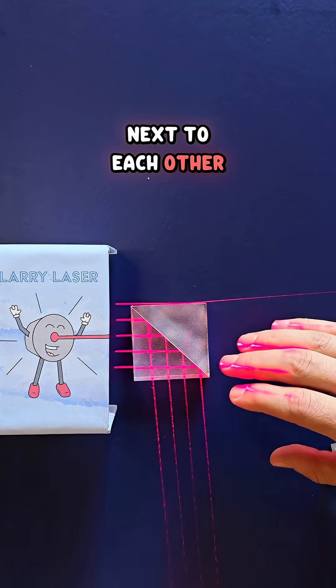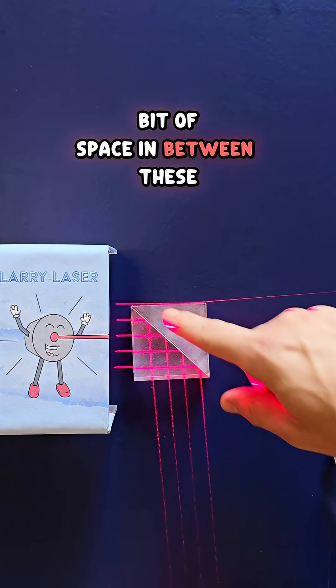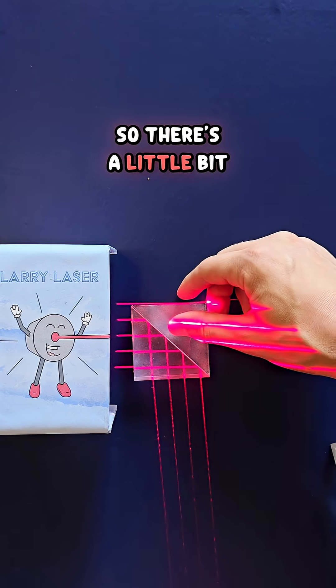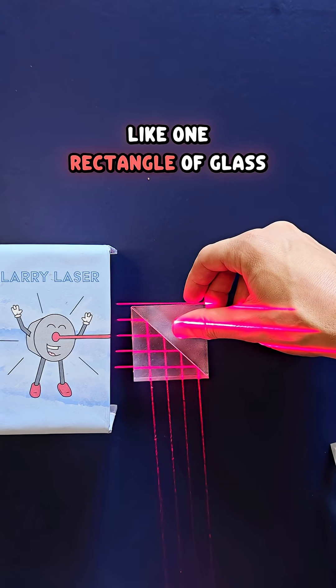Even if I put these next to each other — why is that? It's because there's a little bit of space in between these two prisms, so there's a little bit of air stuck in there. So it doesn't truly act like one rectangle of glass.